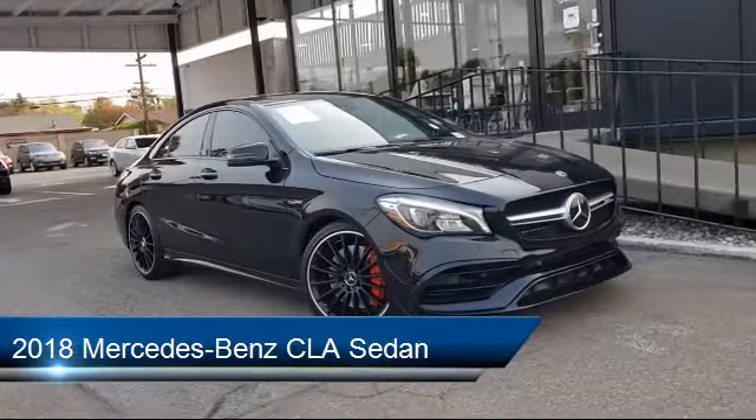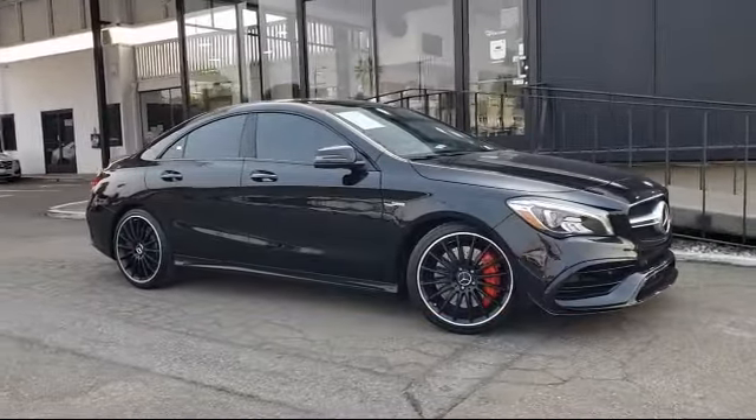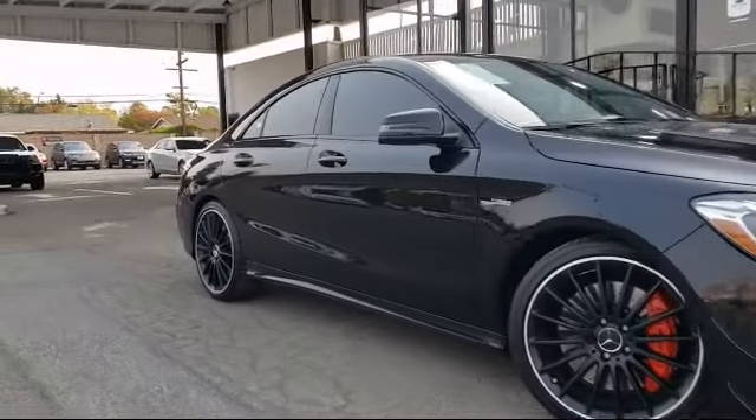and comes equipped with Rear View Camera, Steering Wheel Controls, Electronic Stability Control, Keyless Entry, and Rear Spoiler.